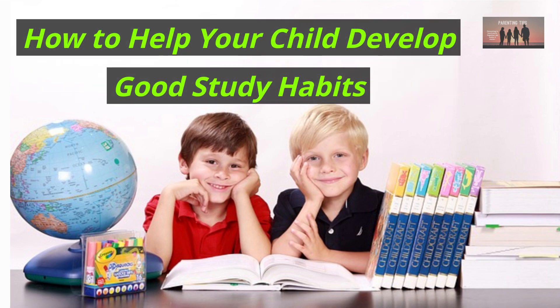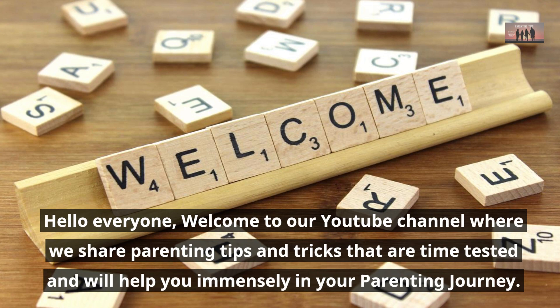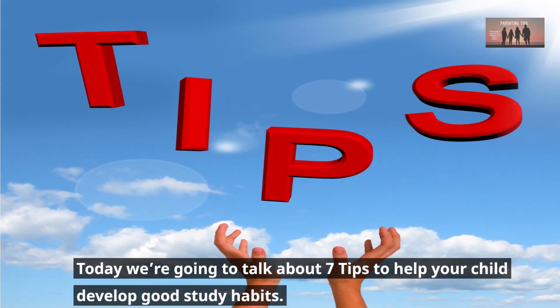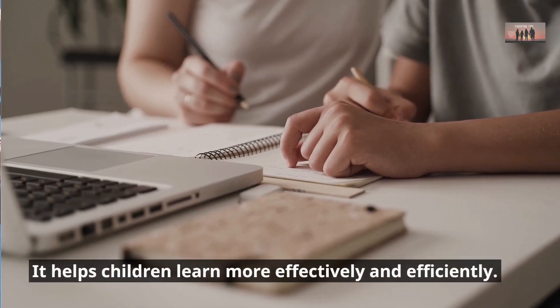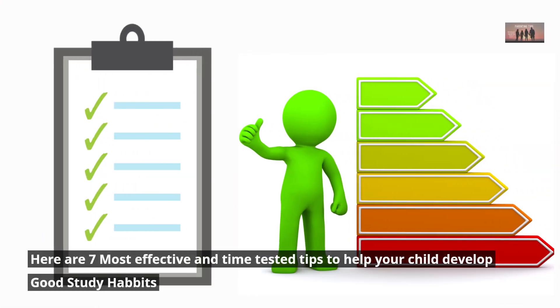How to Help Your Child Develop Good Study Habits. Hello everyone. Welcome to our YouTube channel where we share parenting tips and tricks that are time-tested and will help you immensely in your parenting journey. Today we're going to talk about 7 tips to help your child develop good study habits. Developing good study habits is essential for academic success. It helps children learn more effectively and efficiently. Here are 7 most effective and time-tested tips to help your child develop good study habits.